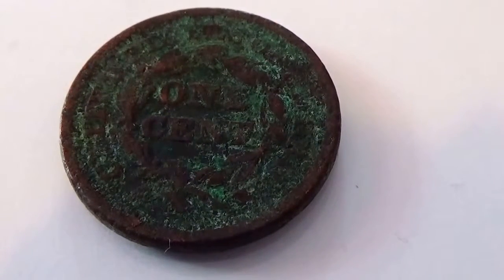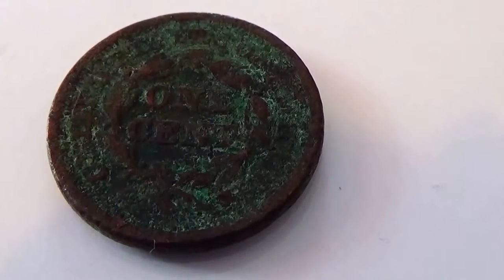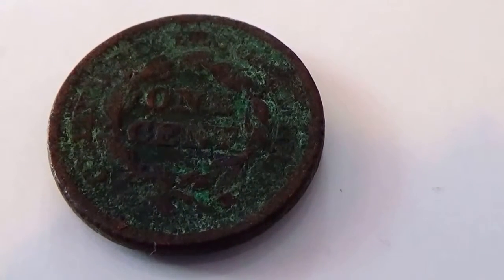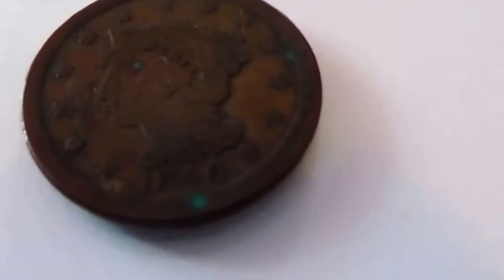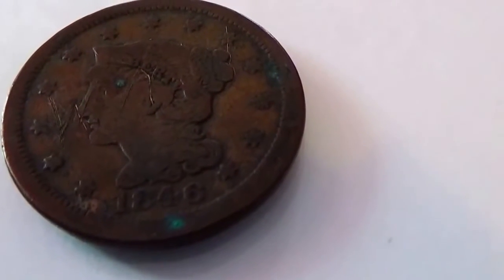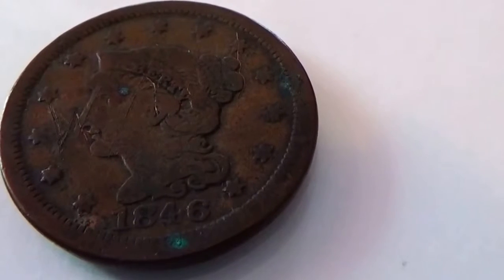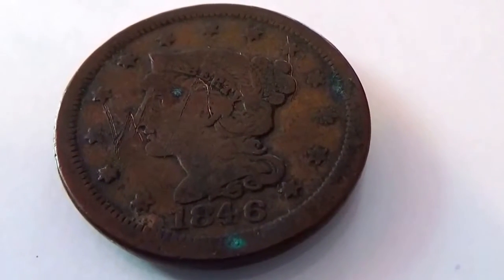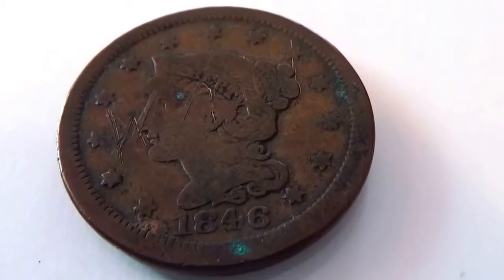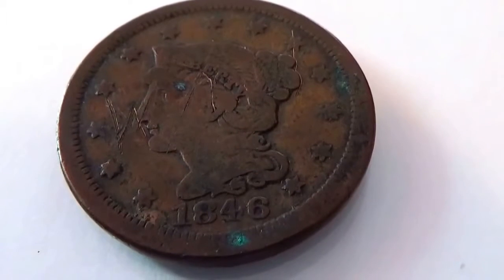It almost seems like this one was probably picked up from the water, you know, people with the metal detectors — they probably found it. So I think the one in the best condition in this video is probably this 1846. Be sure to sub me, join me as a friend, and we'll bring you some more old coins as we find them.